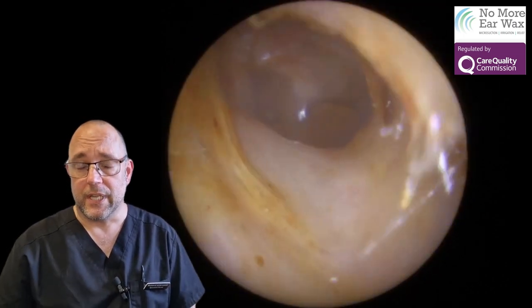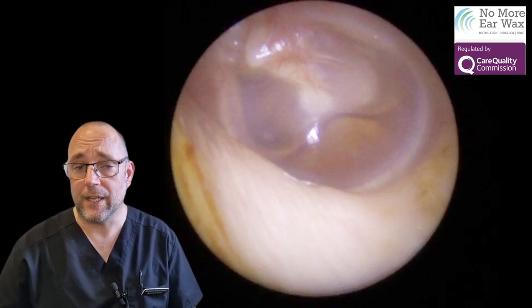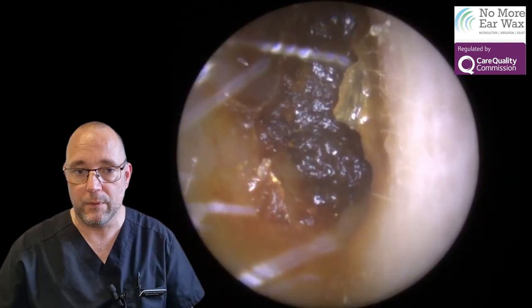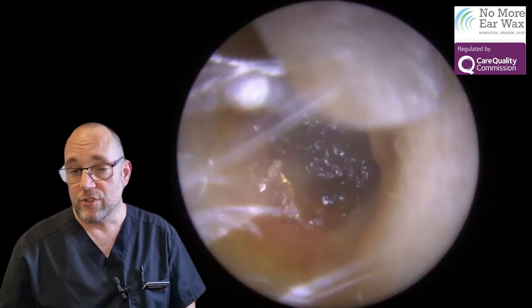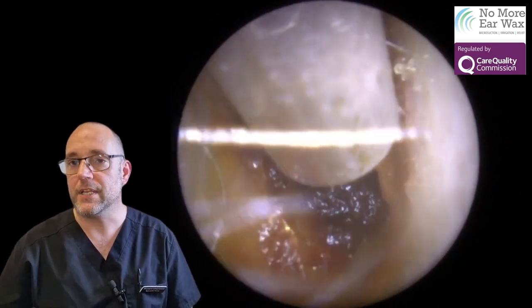You can have a problem with the tube that drains it, which is called the Eustachian tube. It goes to the back of the nose and can become blocked — it acts as a natural drainage to allow fluid to drain out. Past infections and similar issues can obviously cause a build-up of fluid, so I passed that on to the GP.